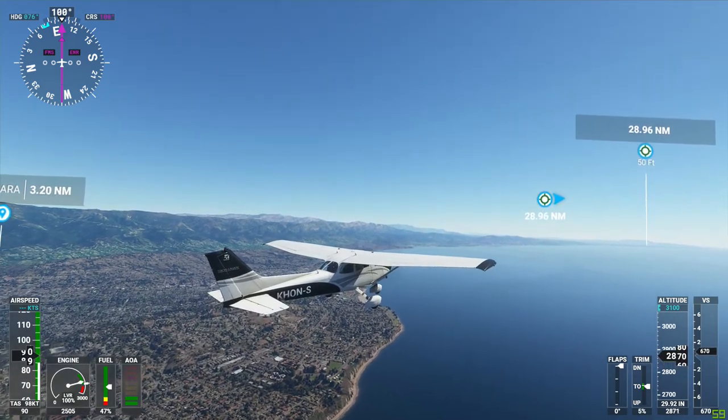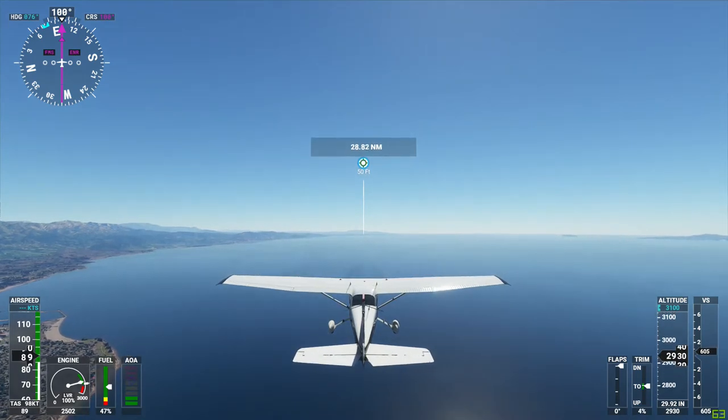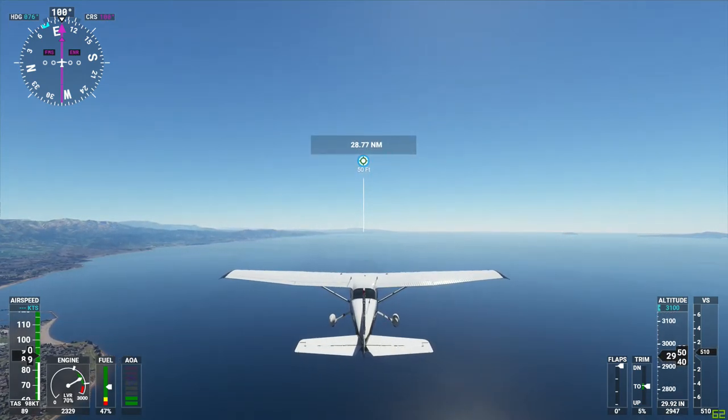Squawk 5002, KH223. Alright, we're leveling off and we're starting to speed up, so let me back off on the speed a little bit.